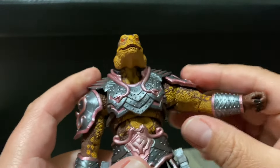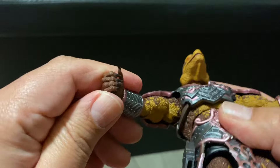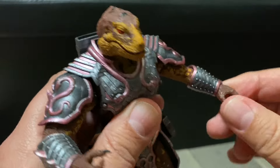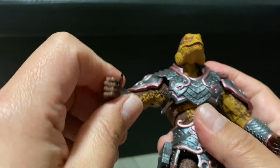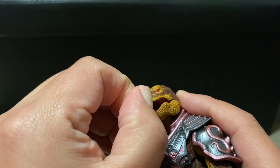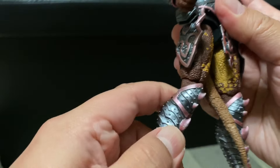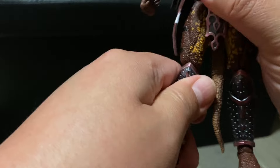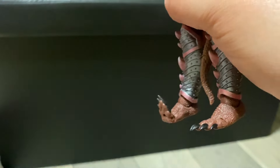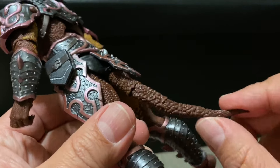He's very highly articulated. You can see right here he moves at the shoulders — I'm not a dedicated toy reviewer so I won't go in depth, but you can see the range of motion. Even the wrists spin around, and he's really tight so I don't want to break anything. Even his jaw is articulated — you can open it as well. The knees bend, the ankles are on a ball joint, and even the toes are articulated. The tail is also articulated with multiple points of articulation.